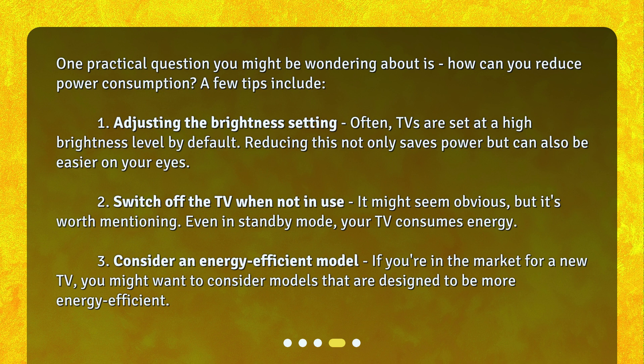2. Switch off the TV when not in use. It might seem obvious, but it's worth mentioning. Even in standby mode, your TV consumes energy. 3. Consider an energy-efficient model. If you're in the market for a new TV, you might want to consider models that are designed to be more energy-efficient.